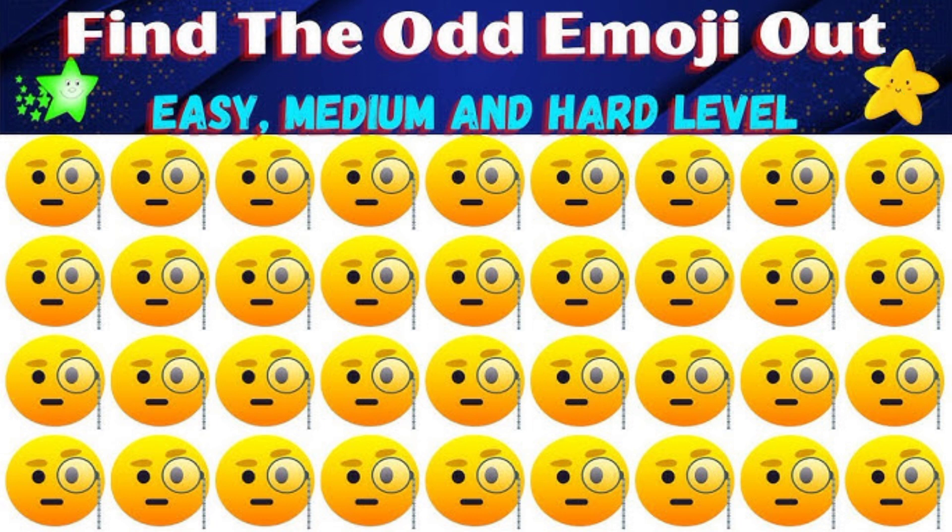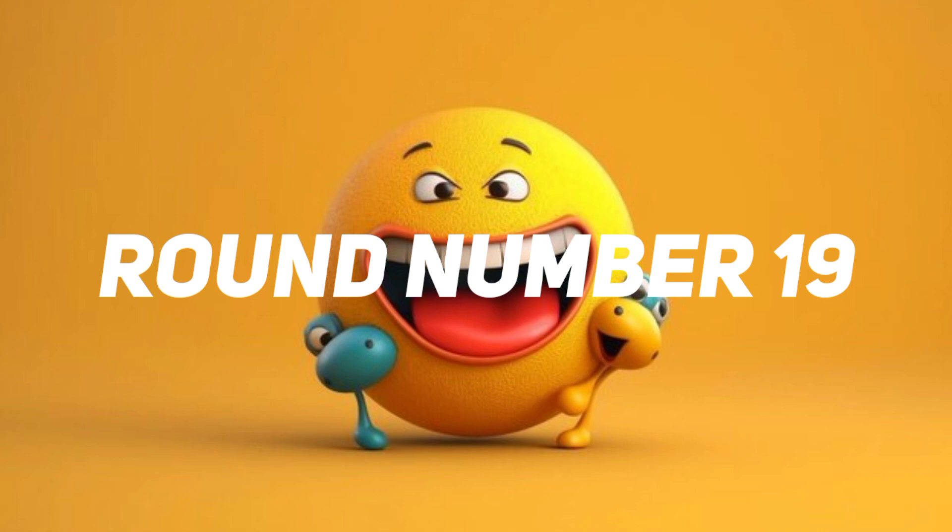Time out. This one is the correct answer. Round number 19.